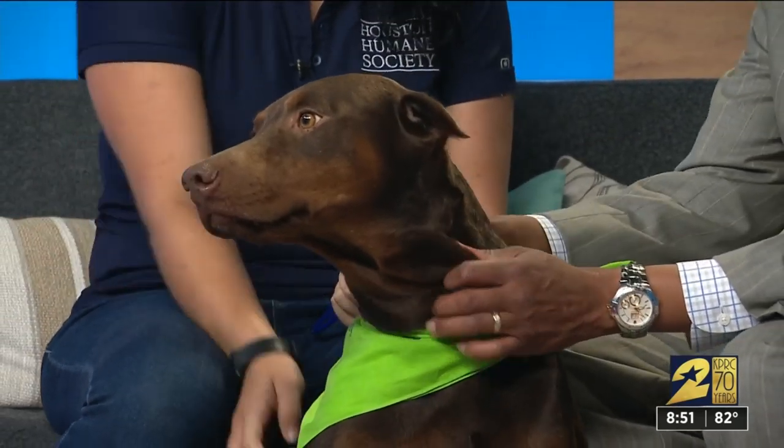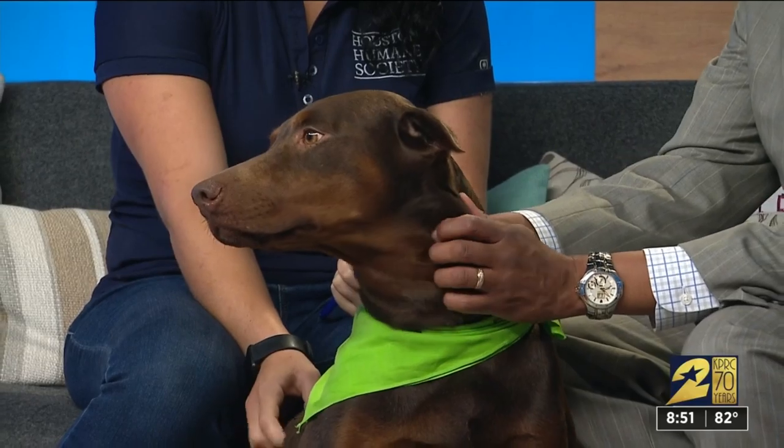She didn't get adopted yesterday, so this is another chance for her. You had a good day yesterday though, as far as Clear the Shelters goes. Yeah, we had 66 animals adopted, which is 14 more than last year. Our goal was 70, so we were right there — close.